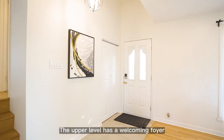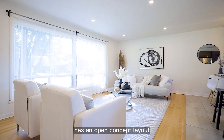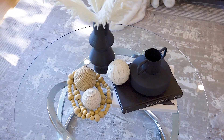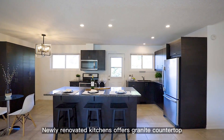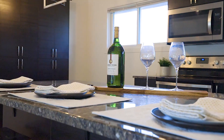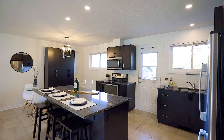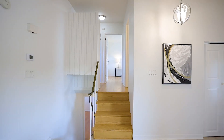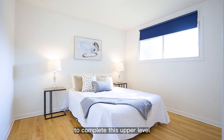The upper level has a welcoming void, hardwood flooring and pot lights throughout. The bright and spacious family room has an open concept layout, with a wall of large windows overlooking the front yard. The newly renovated kitchen offers granite light countertops, upgraded cabinetry and stainless steel appliances. Three great sized bedrooms and a main bathroom complete this upper level.